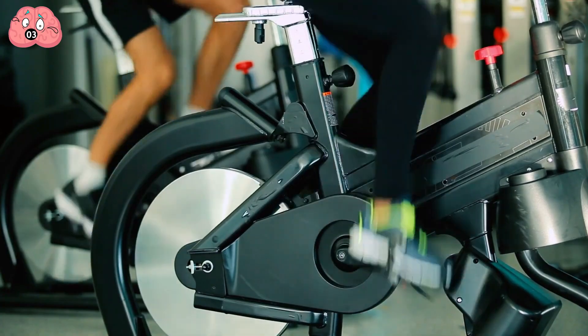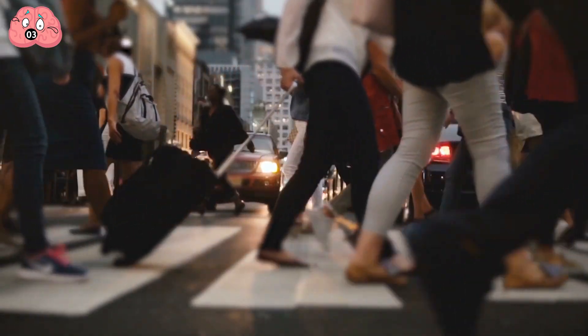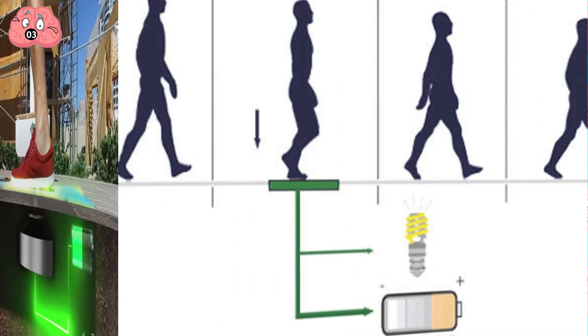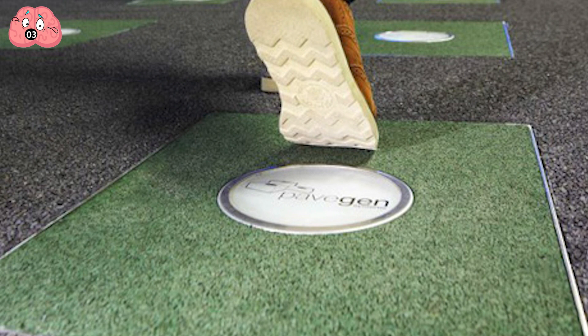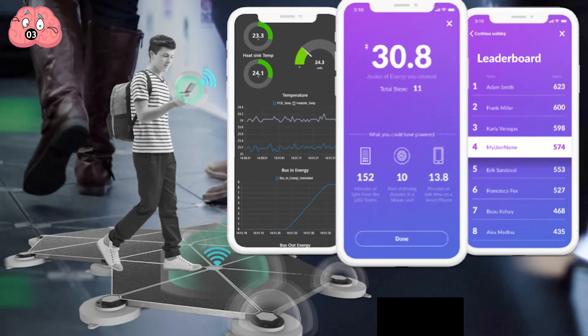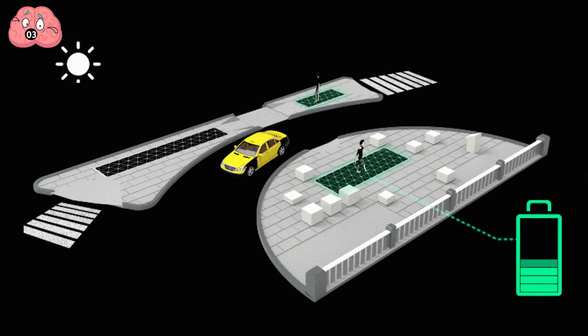Number 3: Human Power. While pedal power has been around a while, foot power is new thanks to Pavegen — a company that harnesses the power of footsteps. Pavegen produces tiles you walk on, utilizing the kinetic energy of your footsteps to generate electricity. A single footstep is enough to power a small LED light for about 20 seconds. Users with the Pavegen app can convert footsteps into digital currency, collect reward points, or donate to charity. The system can also track consumer patterns and foot traffic in a given area.